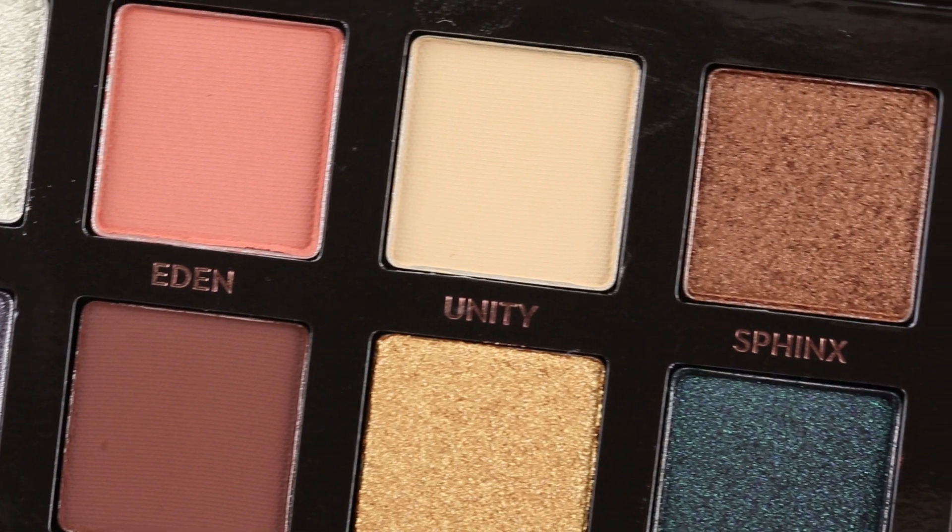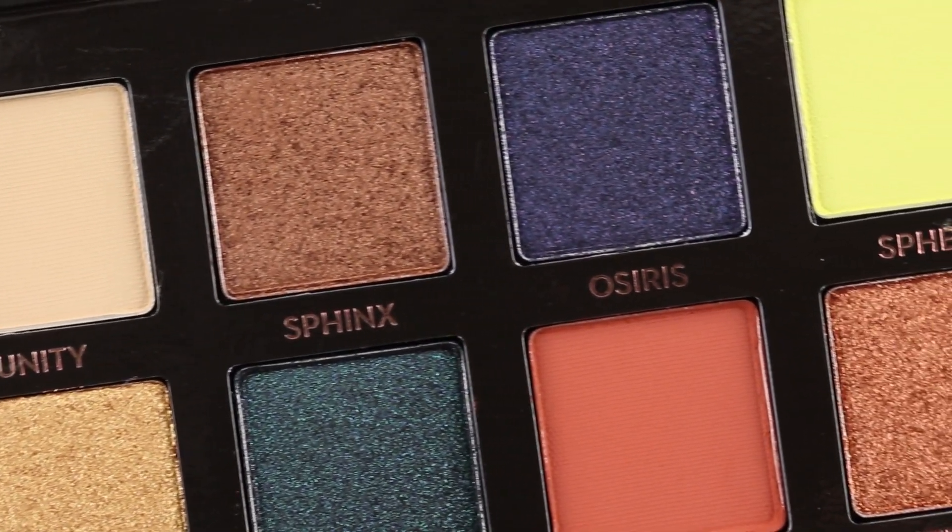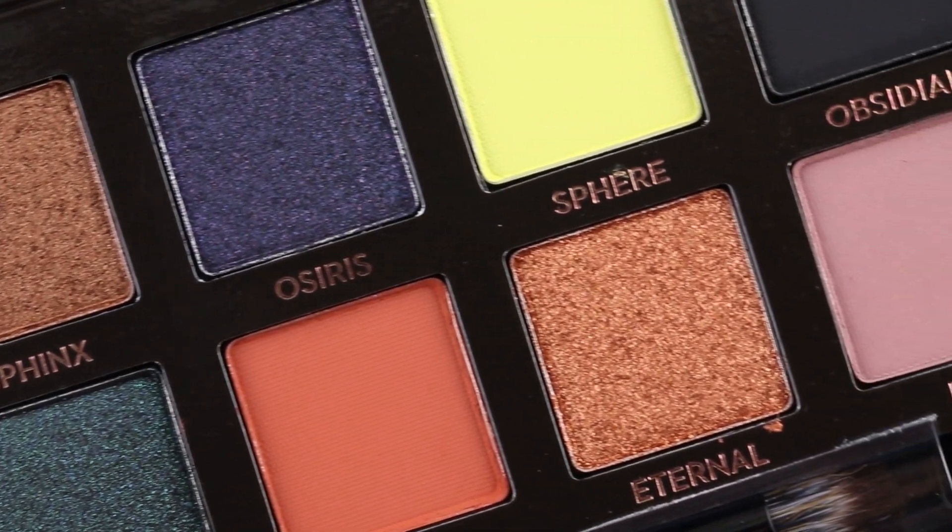This palette is limited edition. It has 14 shades in it, and out of the 14 shades, 7 of them are shimmer and 7 of them are matte, so it's nice and balanced evenly. This palette is $42. Right now it can be found online at Anastasia's website, Sephora, Ulta, Macy's, etc. I'll have the link below, and October 22nd is when you should start seeing them in store.